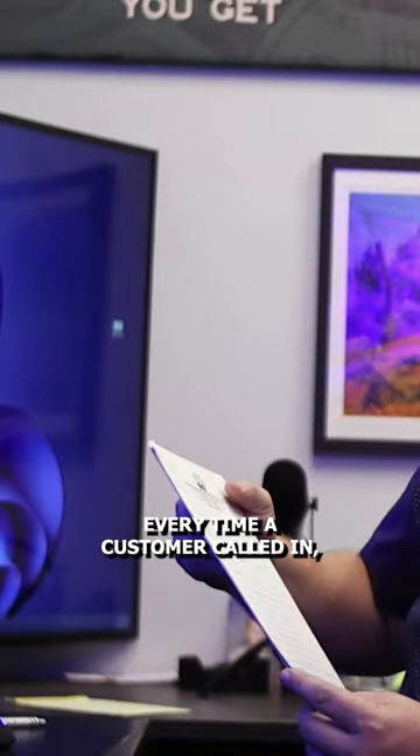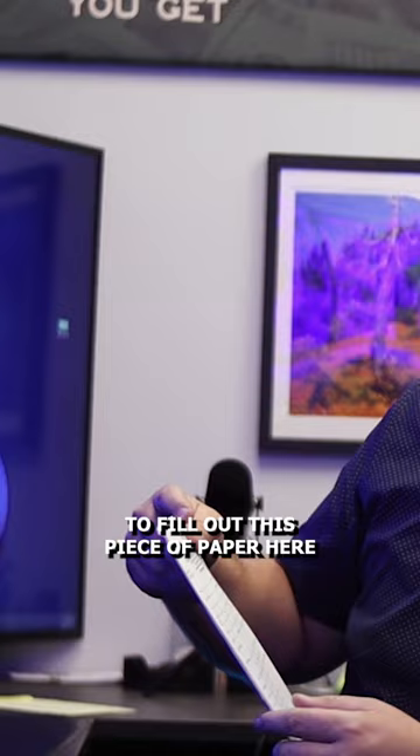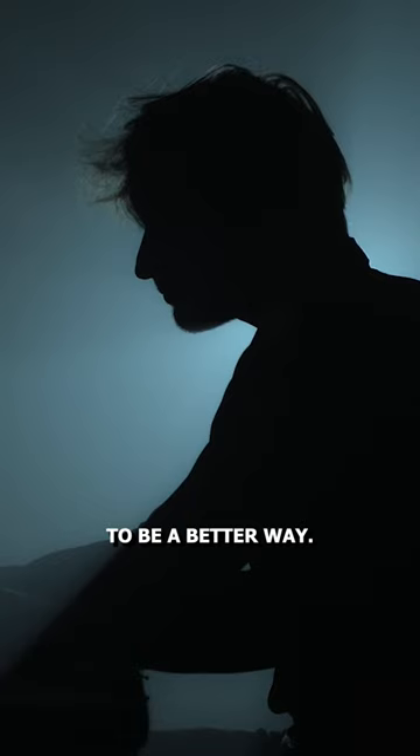Every time a customer called in, we would have to fill out this piece of paper with their information handwritten, and then go file it in the filing cabinet when we got off the phone. And I said, there has to be a better way. That was a big thing — there has to be a better way.